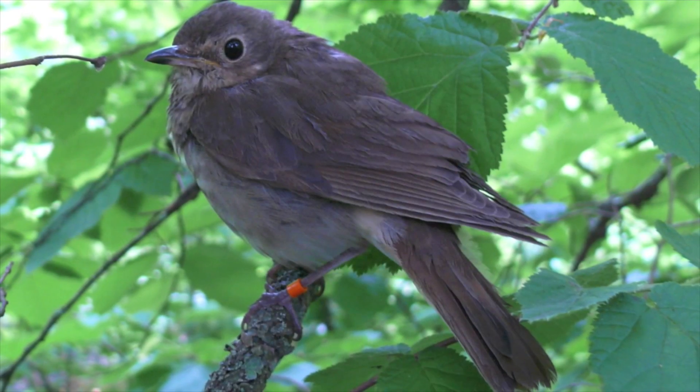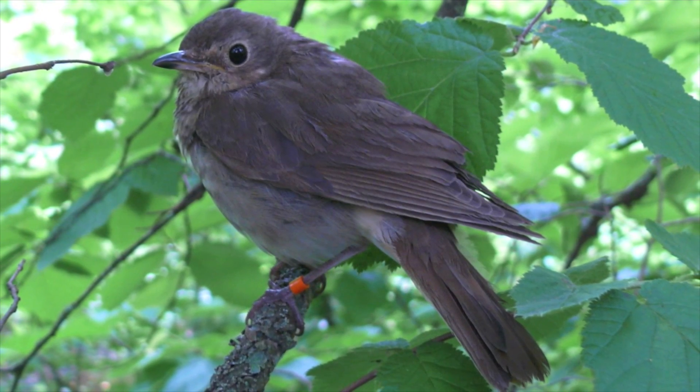What we actually found was that some of the birds — a lot of the inland birds — were doing what we call loop migration. On fall migration, they were going over the Gulf of Mexico, but on spring migration, they were going around through Central America and through Mexico. This had never been documented directly in any other species.